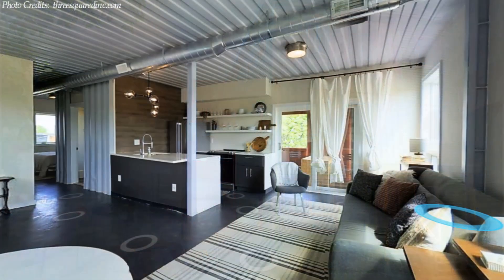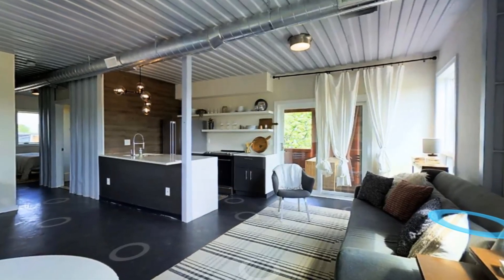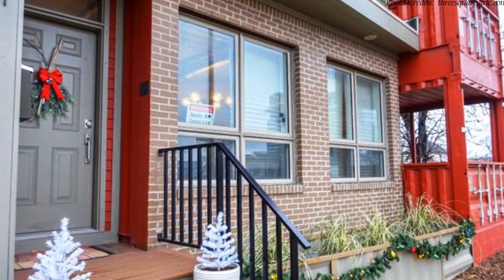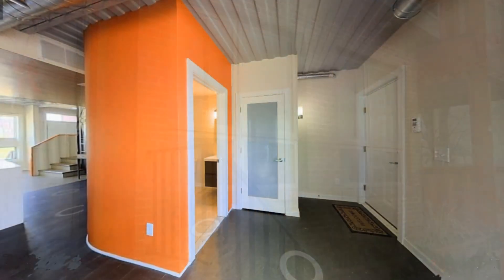Each apartment has a unique design with open-plan living and modern finishes. The duplex occupies the first two floors of the building. The main door opens into a bright and spacious entrance lobby.